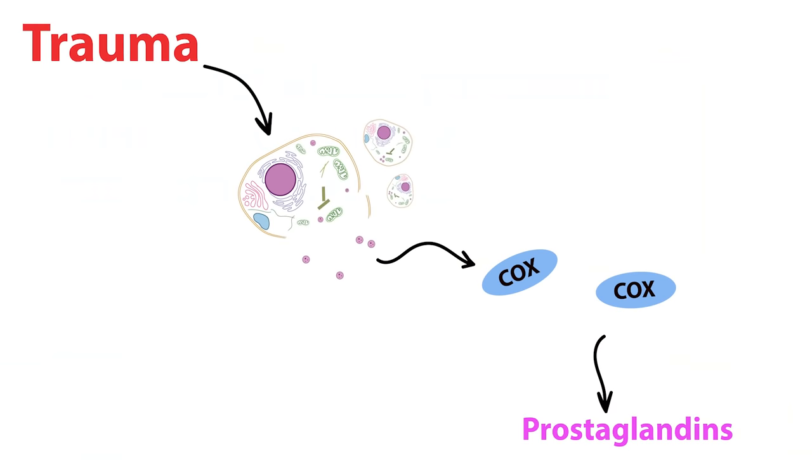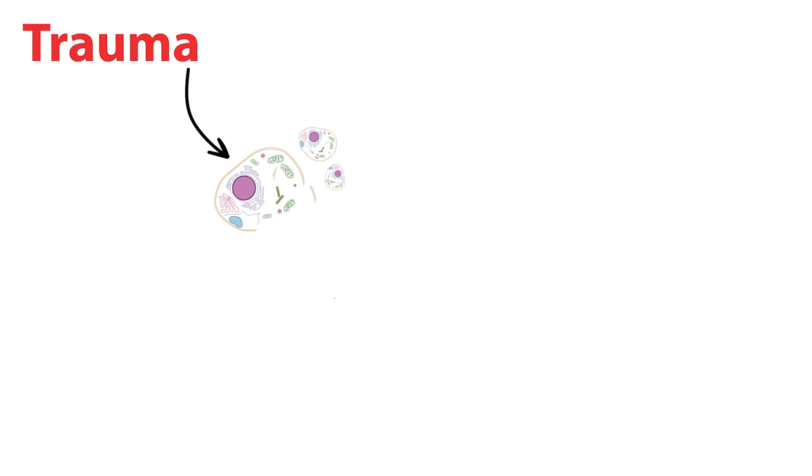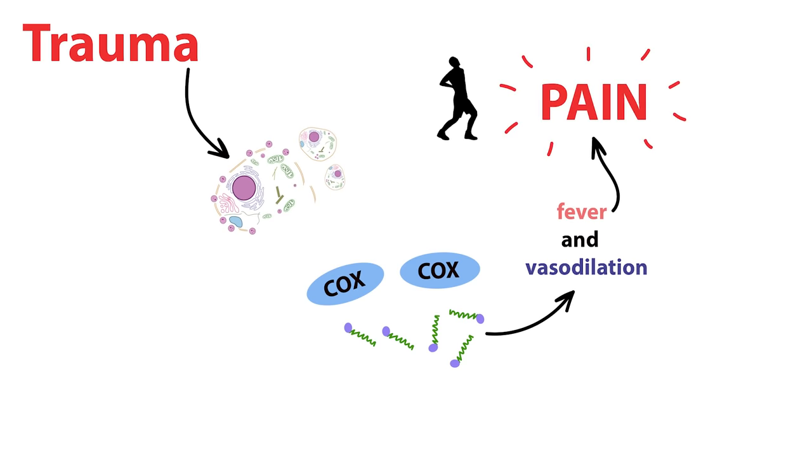Paracetamol reduces pain by inhibiting enzymes in the COX pathway. When you have an injury like a pulled muscle, this trauma damages cells, which release a host of enzymes. One enzyme in particular called phospholipase breaks down phospholipids in the cell membrane into arachidonic acid. Arachidonic acid is then converted into prostaglandins by COX enzymes. These newly made prostaglandins then signal healing mechanisms like fever and vasodilation in blood vessels, treating the injured tissue but also causing pain as a result.